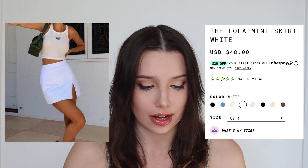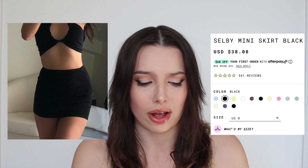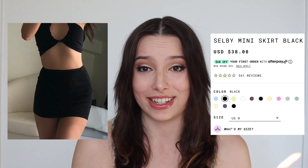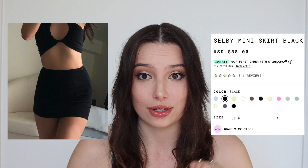They have a cute denim version if you're looking for denim — denim is going to be really in during springtime. Just because I like this trend so much, I picked out one more option: the Selby Mini Skirt in black by Princess Polly as well. This one goes for about $38. I personally think a black mini skirt is going to be a staple in everyone's wardrobe. You've seen it come into fall and winter, and I think it's going to continue into spring and summer. You can see on the model this one has a little zipper, which I enjoy — those are the easiest to get into.